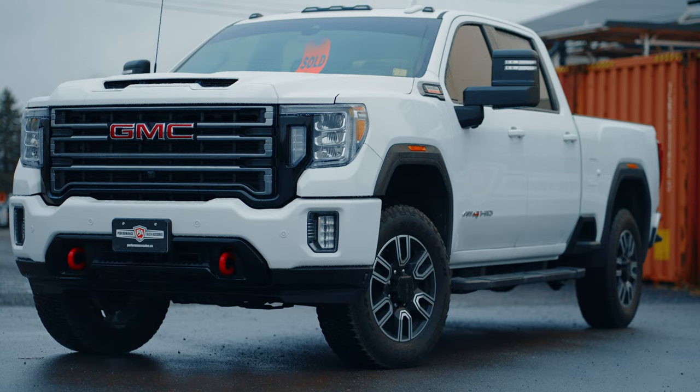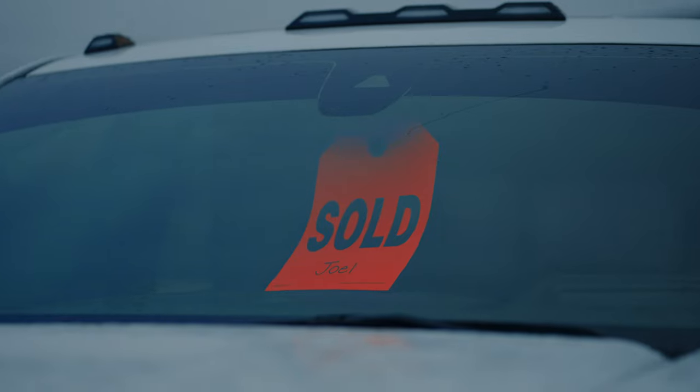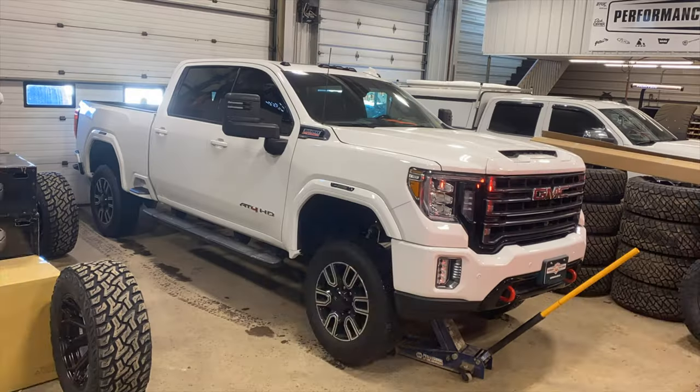I have a 2020 AT4 Duramax here. I actually just sold this truck to a good customer of mine. This truck is sitting completely stock right now, but he has a long list of accessories that we're going to do — lift, wheels, tires.